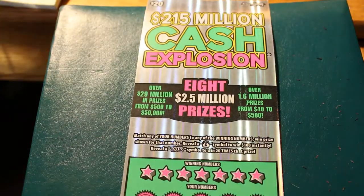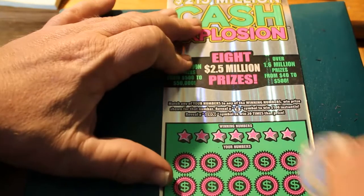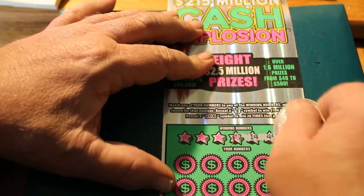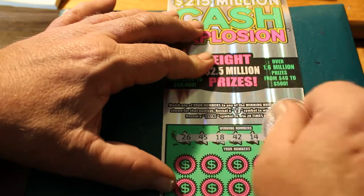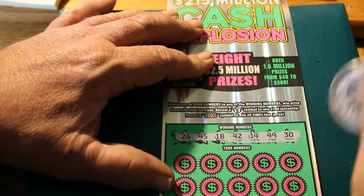Ticket 19. So we have 26, 45, 18, 42, 14, and 49.